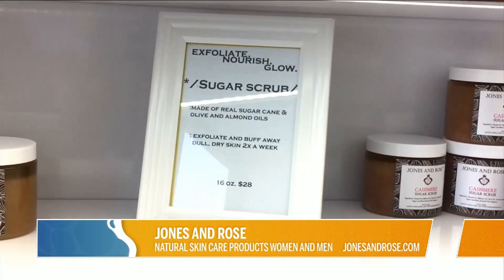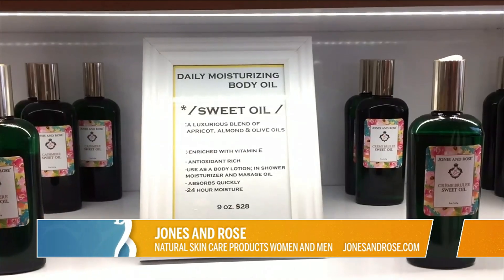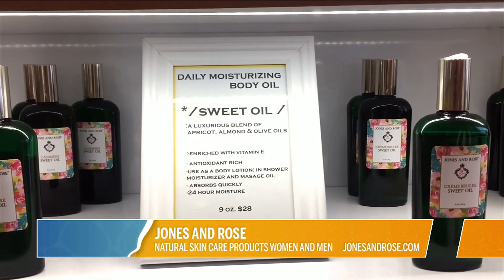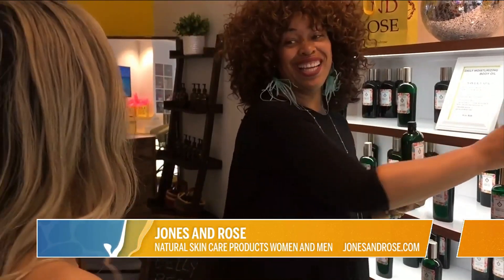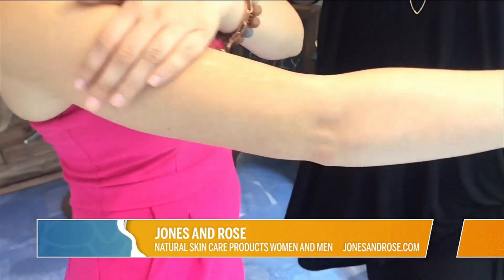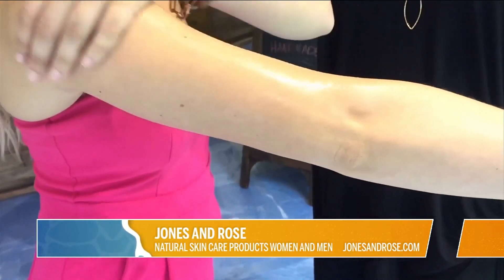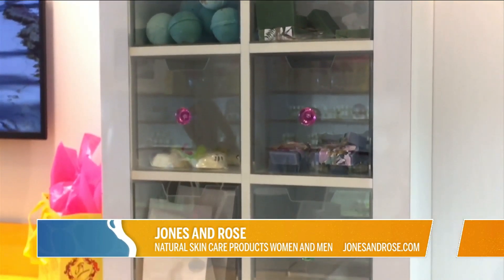We have our sugar scrubs made of Caribbean sugarcane granules. We have our shea butter, our whipped shea butter, which is really good for dry skin. We have our sweet oil, which is a blend of like four different oils with apricot being the main ingredient that feels luxurious to the skin. We have soufflés, lotions, bath bombs, natural-based soaps, face products — really anything that you need to use for your skin, we have it.